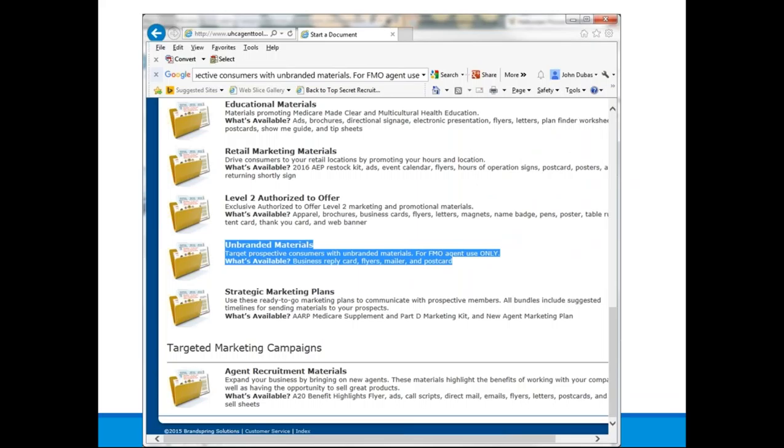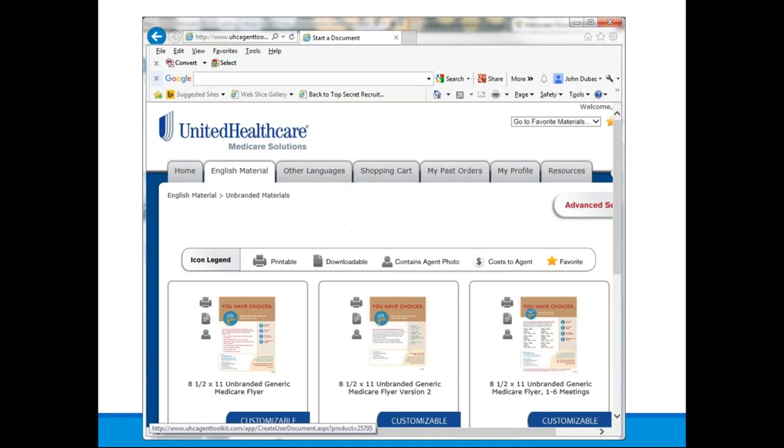UnitedHealthcare has made the agent toolkit accessible to credentialed certified agents. As a UnitedHealthcare agent, you can go into their agent toolkit and print unbranded marketing materials to use as collateral at your table kiosk. They offer an unbranded generic Medicare flyer in multiple versions, available in English, Spanish, and other dialects. They're all customizable — you can add your agent name and contact information. Typically 8.5 by 11 inches, these work well in a standing acrylic picture frame and can be displayed at your table or the pharmacy countertop.